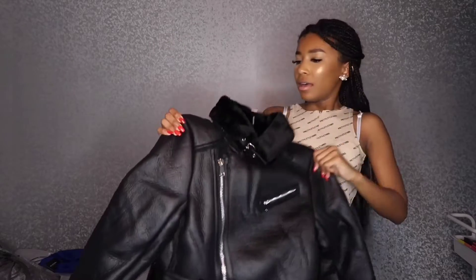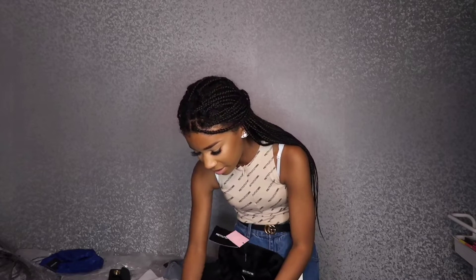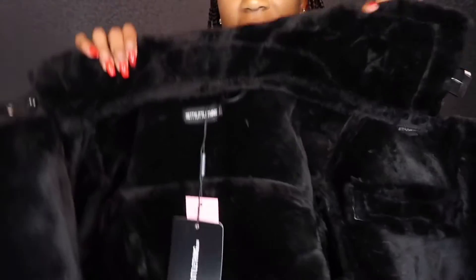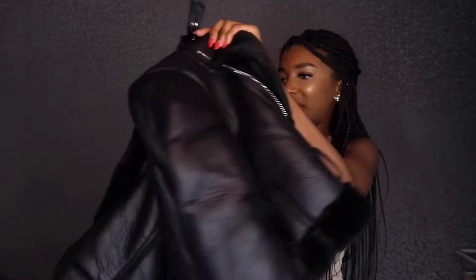Now I'm trying on this aviator jacket. I've seen Molly Mae and people like that wearing these and they look really nice. The fabric is lovely — it's got fur on the inside, which would be great to wear out. Unfortunately, I think I'm going to send it back because the arms are already creased and it looks really big on me. It's the right length, it's just the arms are way too big.